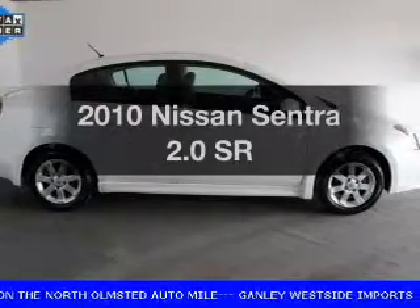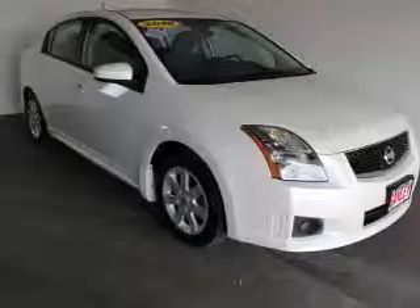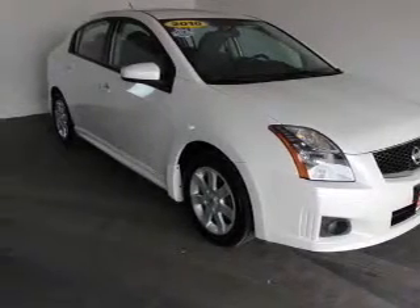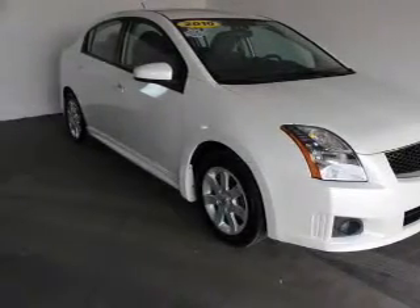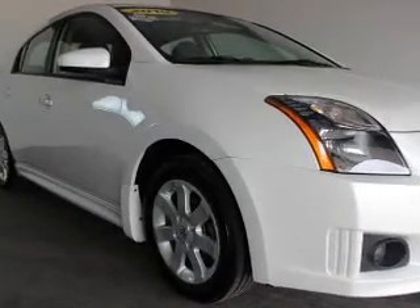Get noticed in this 2010 Nissan Sentra. If you're looking for an automobile with great attributes, look no further. The powertrain includes front wheel drive with an efficient four-cylinder engine that responds smoothly to its automatic transmission.